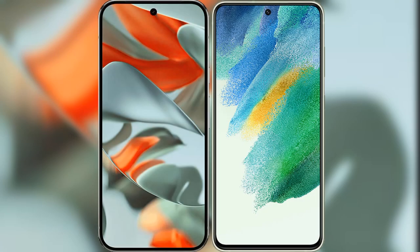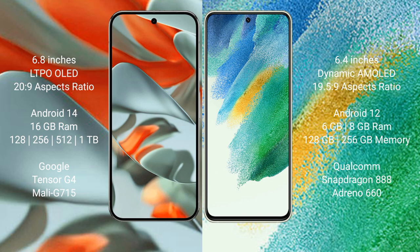I will compare the new Google Pixel 9 Pro XL with Samsung Galaxy S21 FE. Google Pixel 9 Pro XL has a 6.8-inch LTPO OLED display and a benchmark score of 20.9. Samsung Galaxy S21 FE has a 6.4-inch Dynamic AMOLED display and a benchmark score of 19.5.